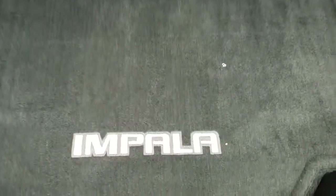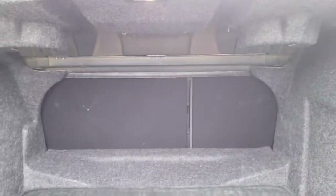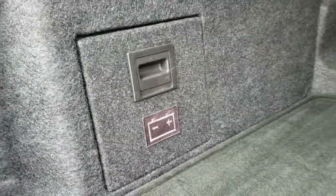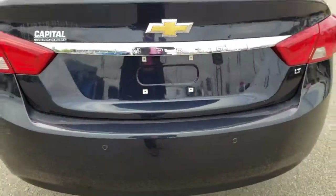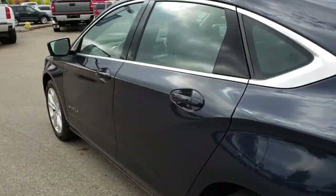As you can see it has 'Impala' right there — pretty cool. It has a 60-40 split fold seat. Right over here is the additional battery pack that is used for the auto stop-start system, because this does have the 2.5-liter four-cylinder in it along with the six-speed automatic transmission.